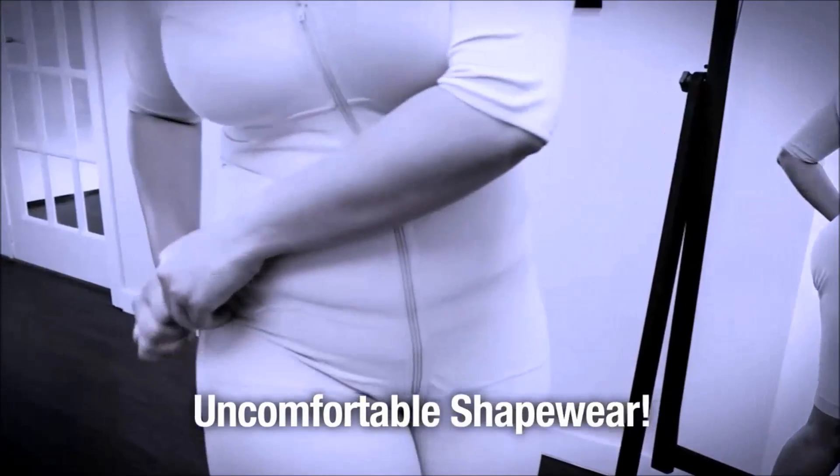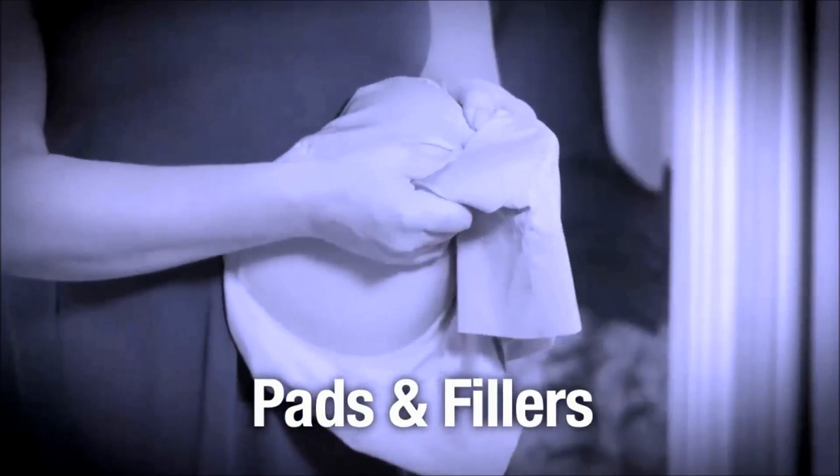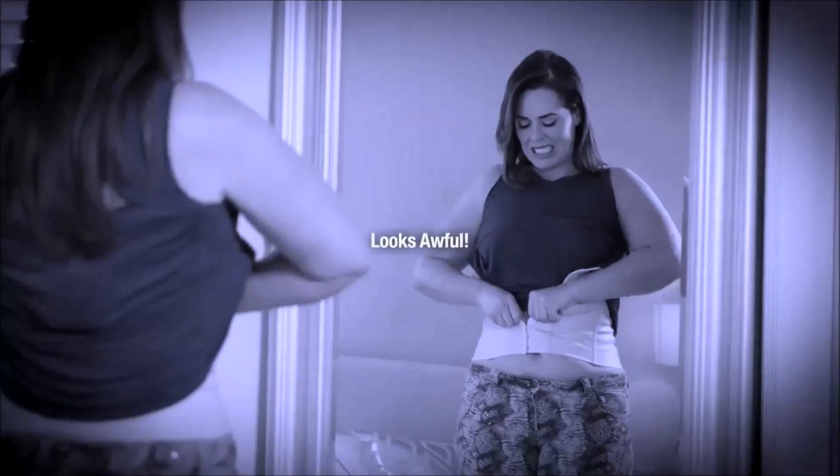Oh, that uncomfortable shapewear — the bumps, the lumps, the pads and fillers. It's just miserable and looks awful.